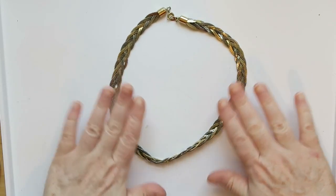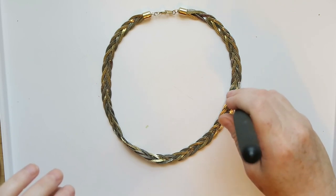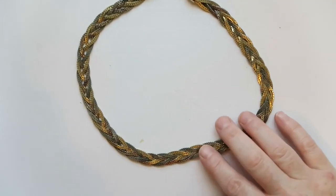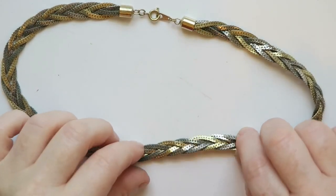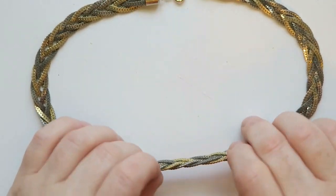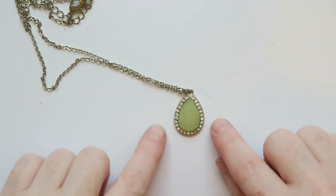Here we've got this woven braided necklace that looks like silver and gold combined. I don't think it's actually gold and silver — it's slightly magnetic — but I will certainly sell this. I know for a fact my mom likes this style; she has many pieces that are bracelets and necklaces woven with gold, rose gold, and silver. She really likes that style, so certainly someone else will as well.